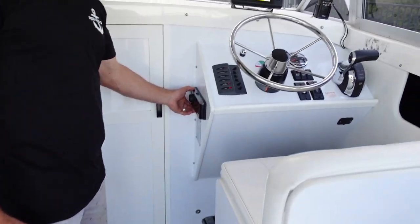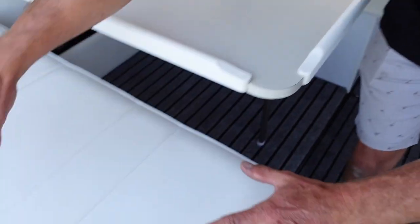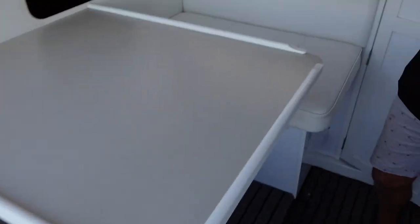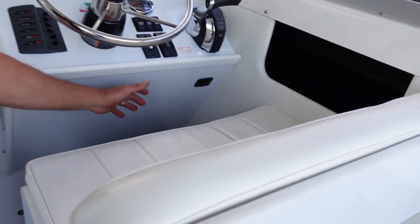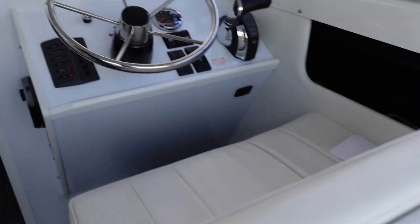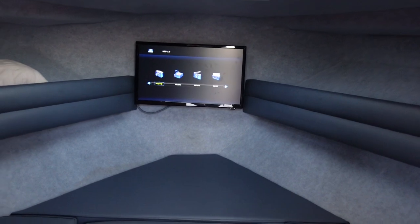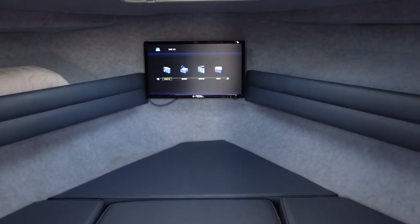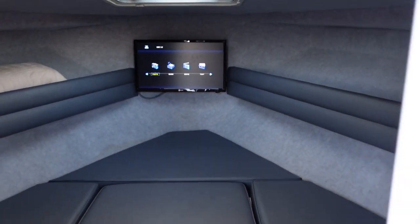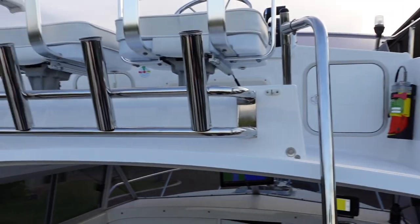Also accessible on the lower station is the Fusion sound system. There's plenty of storage under each seat - this is the ice box and this is general storage, including under the helm seat on the bottom station. And if we have a look aft, we've got the cabin, and we've fitted a TV in there as well so the kids can watch their cartoons and stay occupied.